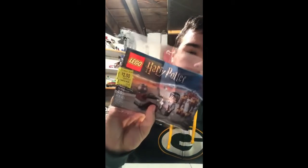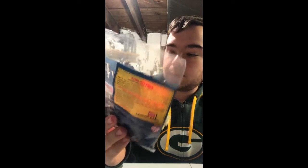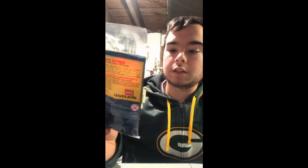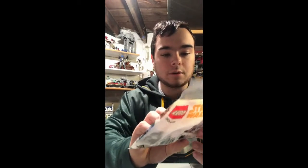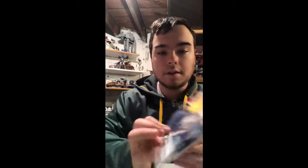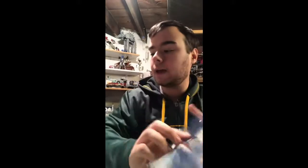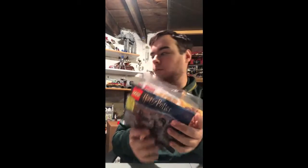On clearance I found two polybags. One was Lego Harry Potter for $2.50 — Harry's Journey to Hogwarts, 40 pieces. I'm not really a big Harry Potter fan but for $2.50 I'll take it. I also found the Imperial AT Hauler from the Solo movie for three bucks. I'll keep those sealed and add them to my polybag collection, which is growing every single day.